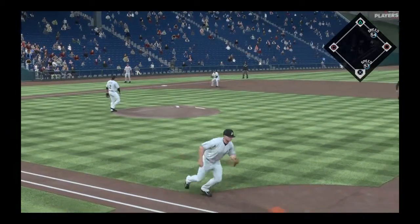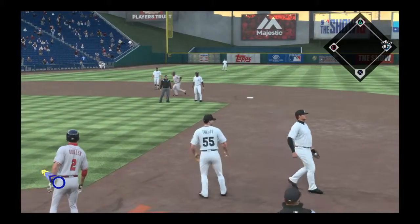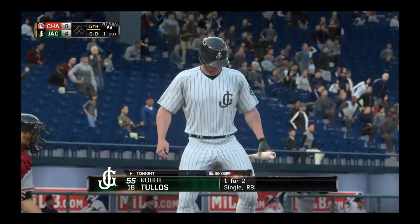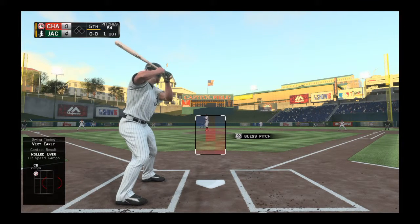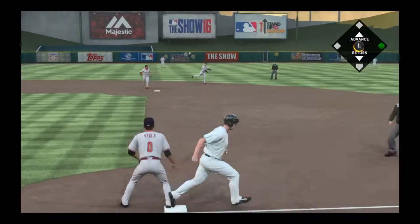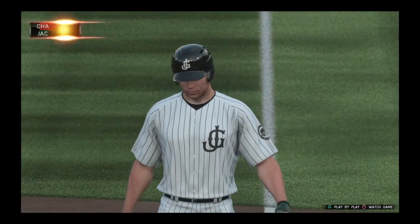It's hit to third — the throw to second for one, back to first, but it's right over his head. And here's why you always go. Number 55 steps in and digs in — he's 1-for-2 in the ballgame. First delivery on the way — hard liner towards short, and that's knocked down. The throw won't be in time as he beats out the recovery throw at first. When things are going well, these are the little things.